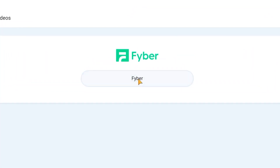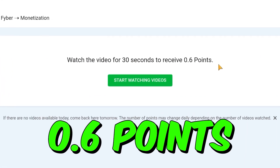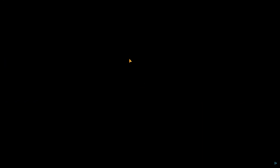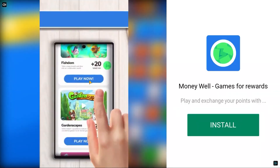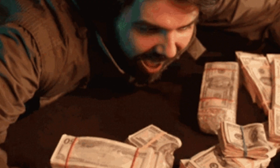Click the button that says Fiber. It says to view the video for 30 seconds to get 0.6 points. Click on Start Watching Videos and it will display an advertisement. All you have to do is watch it for about 30 seconds, then click Skip.